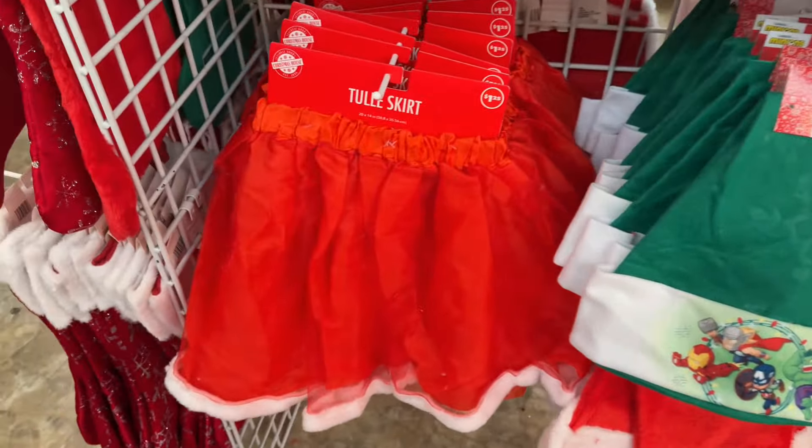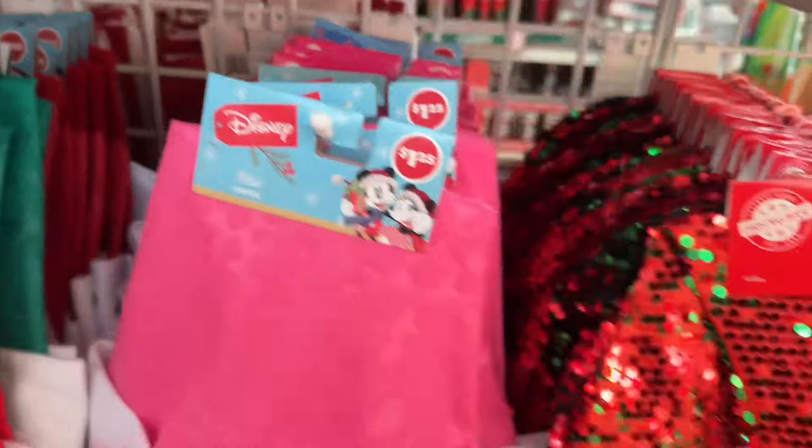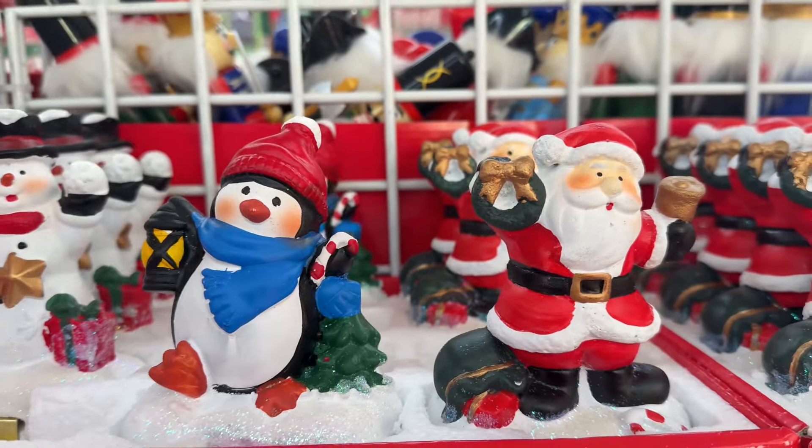They still got the tulle skirts. Then if anyone's looking for any stocking holders, they got the penguin, Frosty the snowman, and then Santa Claus.